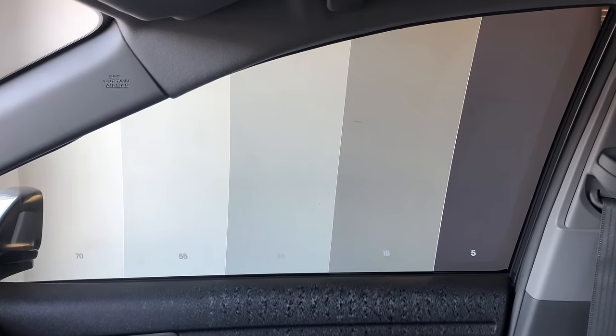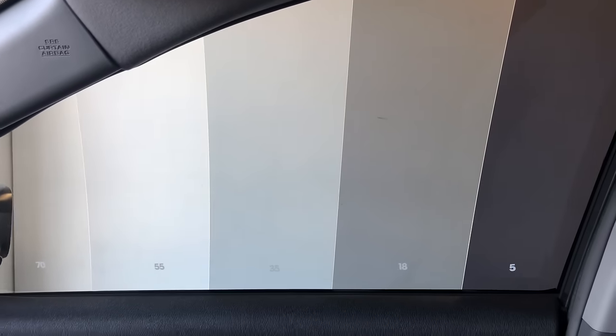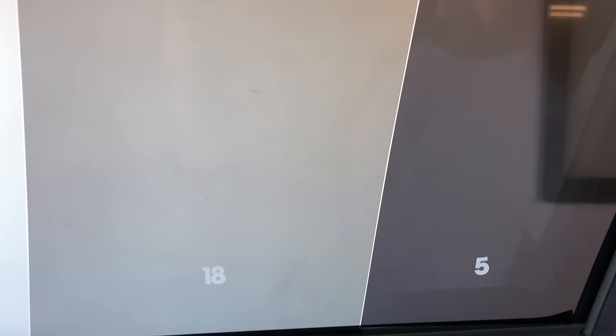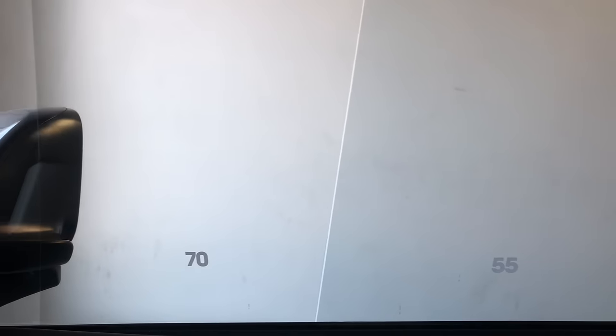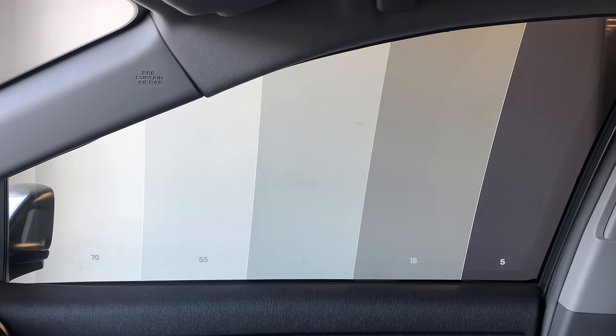Here's what the tent looks like from the inside out. The white background gives you an idea of the difference in shade. The first one is a 5 percent compared to the 18, and you can see the 35, 55, 70, and that's clear — they're in the last inch.